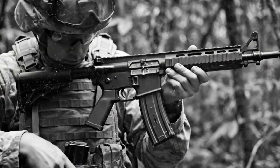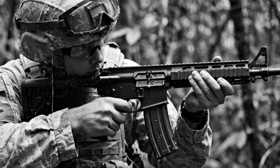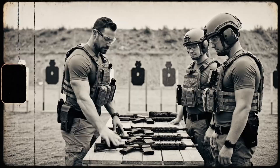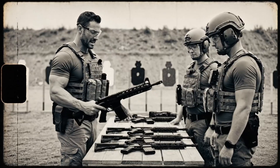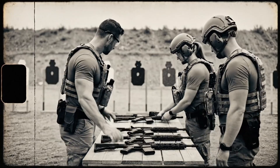While the M16 thrived in the military, the civilian AR-15 remained a niche product. The term 'modern sporting rifle' emerged. The modularity of the platform really stands out — you can swap this upper receiver in seconds, making it incredibly versatile for different scenarios.